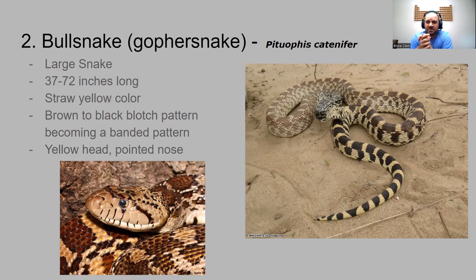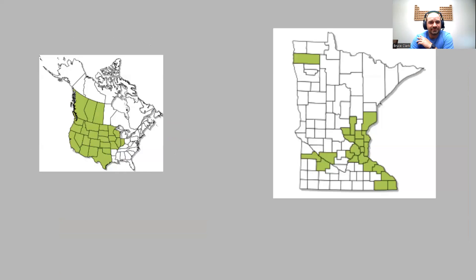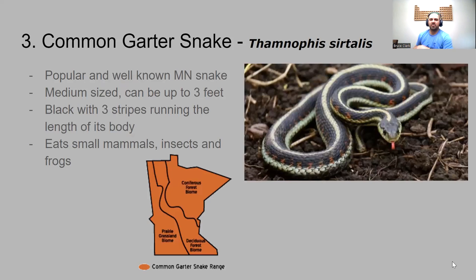Non-venomous — these are constrictors. We actually only have one venomous snake in this presentation. The bull snake is also known as the gopher snake because they like to eat a lot of gophers. Its range covers the deciduous biome in the Mississippi River area, found mainly west of Minnesota, across the Midwest and out west and up into Canada.